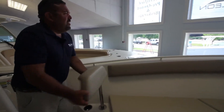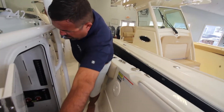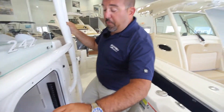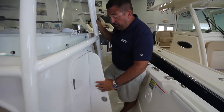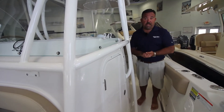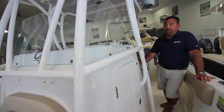Coming around, see the size of this head. You can see the table, the designated storage for the table, your battery switches, your head, and there's a sink right over here. For a 24-foot boat, you have 5'9" clearance in this head. What's nice about this particular model — it's a 242 with a 9-foot beam — it's the largest 24-foot boat in its class. It's a nice heavy boat with a variable depth-rise hull, and the ride is just incredible.